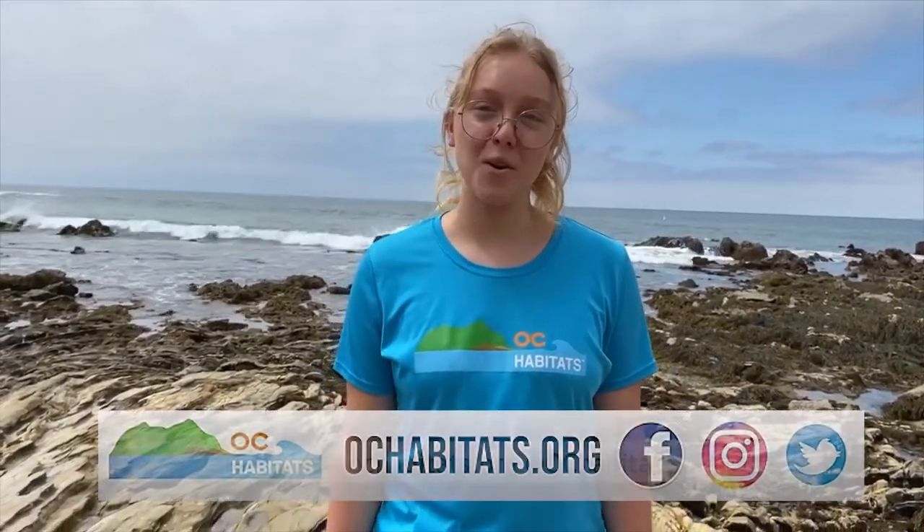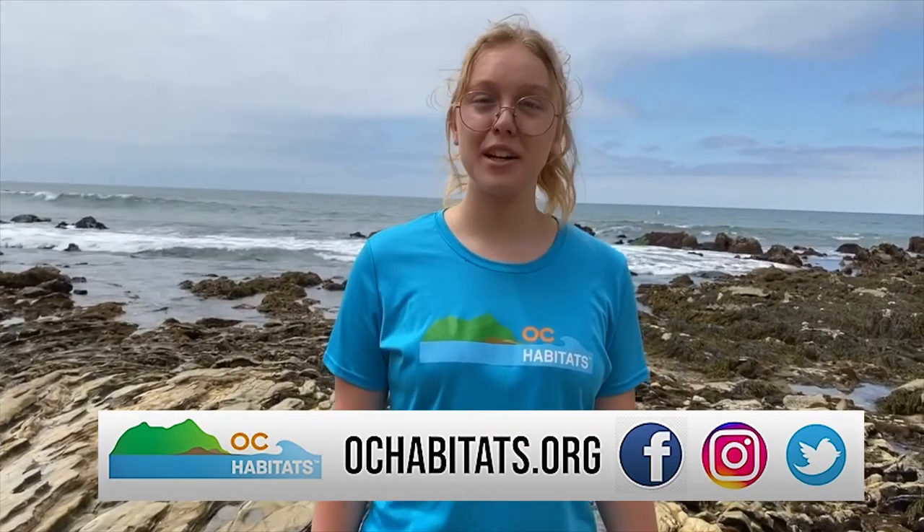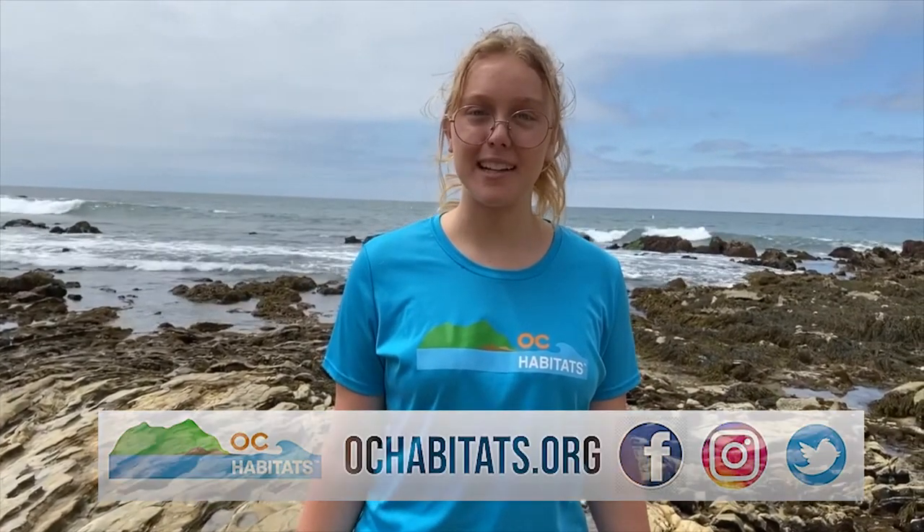Thanks for watching. Have fun exploring the tides, but don't forget to be very careful around our precious tide pool species. You can visit our website at ochabitats.org, or any of our social media on Twitter, Facebook, or Instagram at ochabitats. Like this video and subscribe for more Orange County Habitats videos. Thank you for watching.